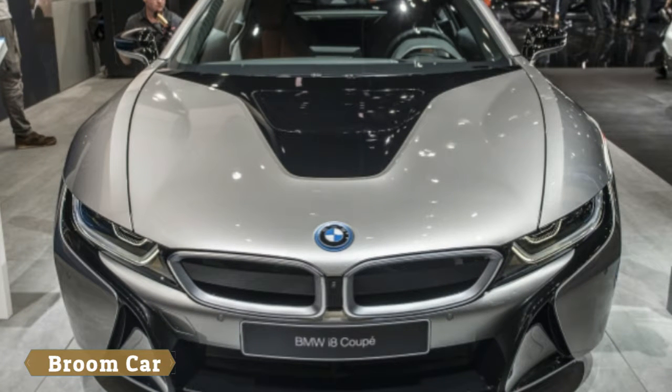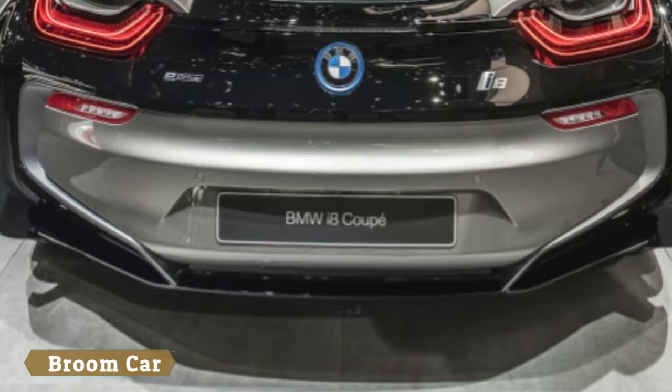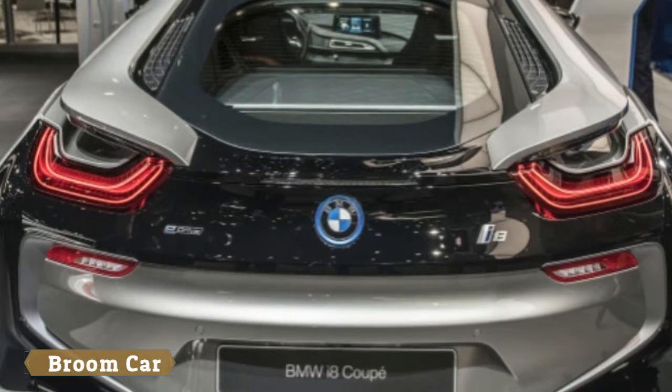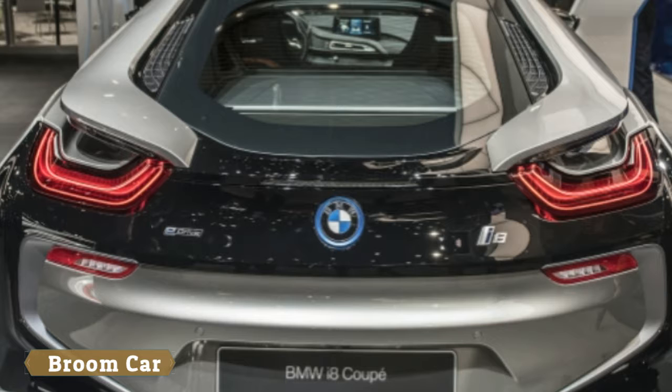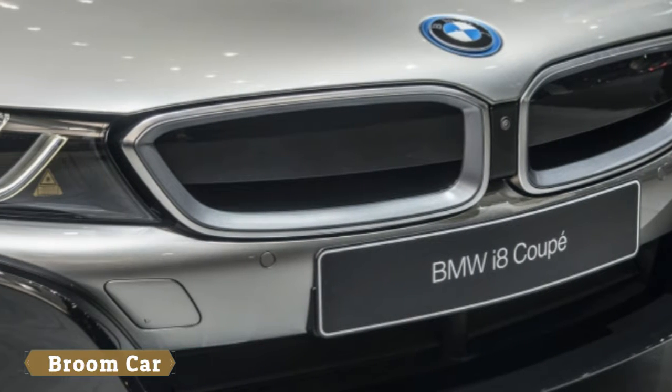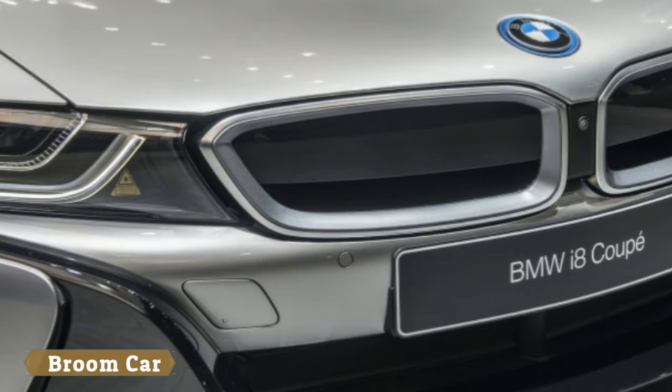It can drive up to 65 miles per hour without the use of its three-cylinder gasoline engine, or up to 75 miles per hour when you push the E-Drive button. It'll do 0 to 62 miles per hour in 4.4 seconds.